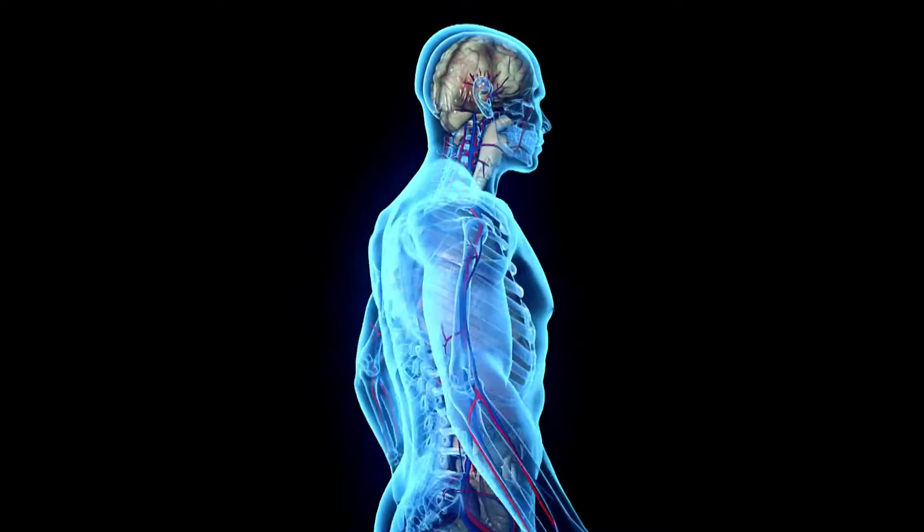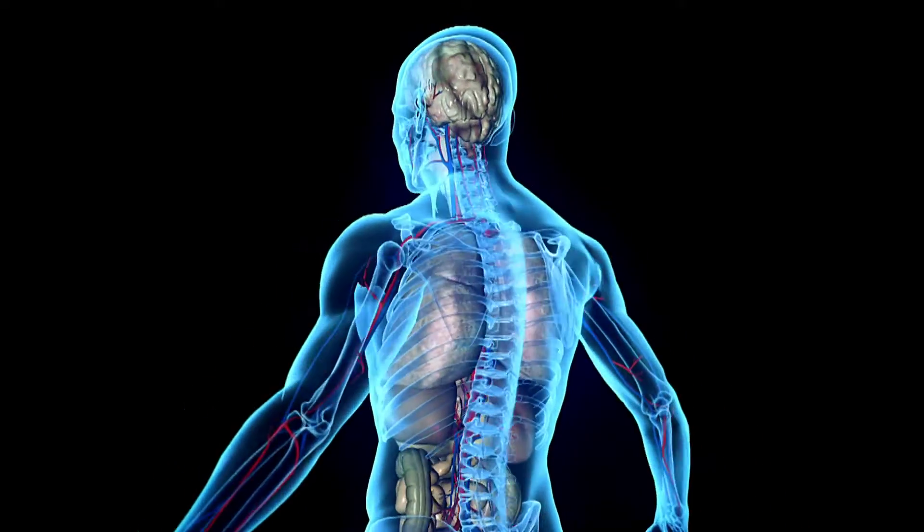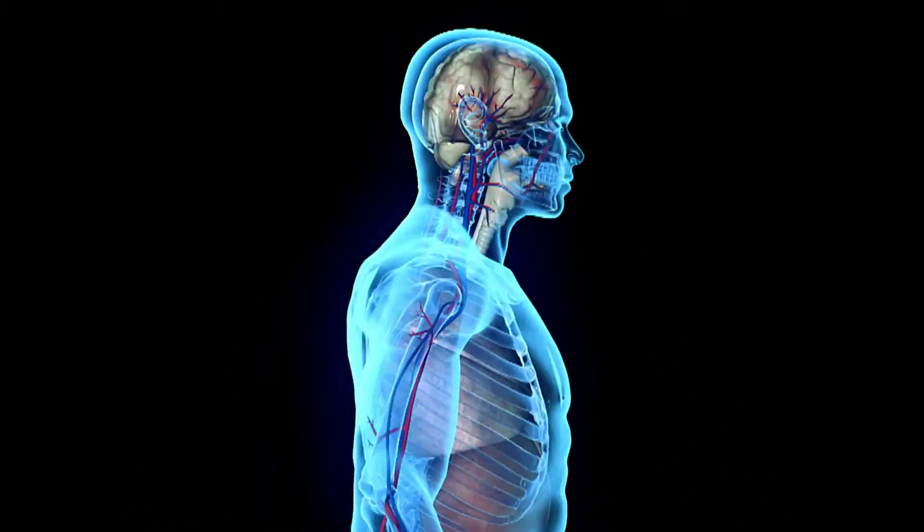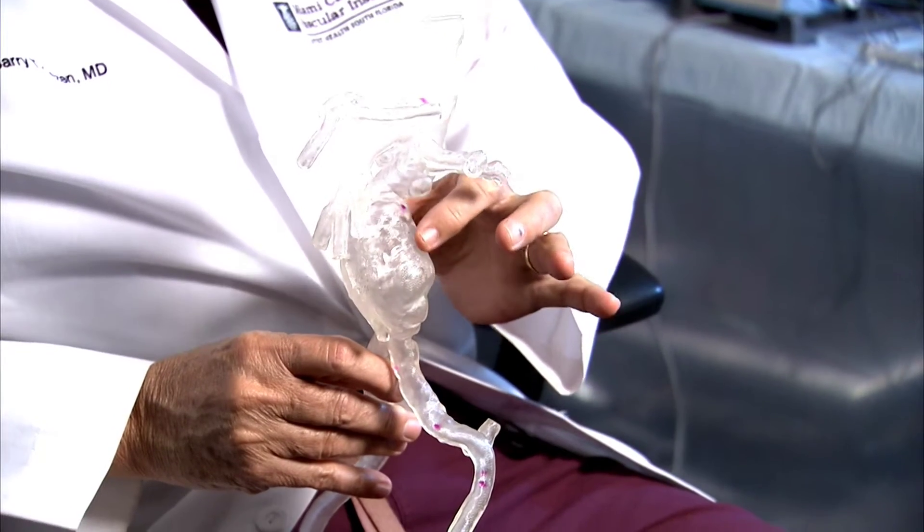If you've been diagnosed with an aneurysm, it's important to know what your treatment options are so you can decide how to manage your health. An aneurysm, generally in the aorta, is a ballooning out of an artery. We tend to think of problems with our arteries in terms of blockages, but there's another problem where the artery wall gets weak and the artery begins to balloon out.